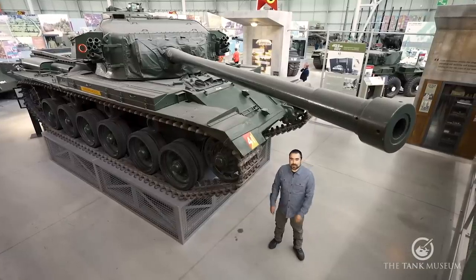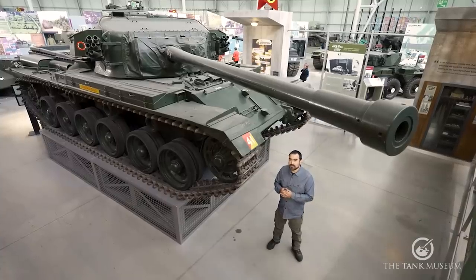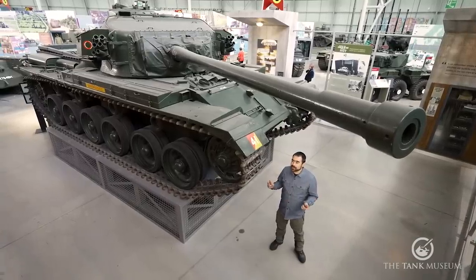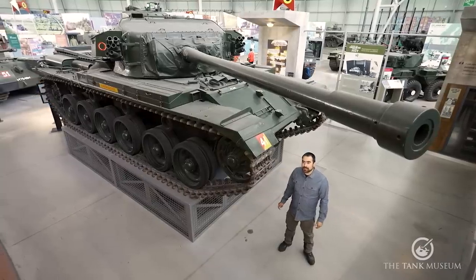Hello, I'm Dracinophel, naval historian, and I'm at the Tank Museum in Bovington, Dorset. You might be wondering what a naval historian is doing in a museum full of tanks. They are, of course, land-based whereas I'm a bit more sea-based.